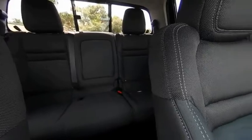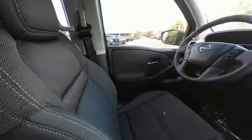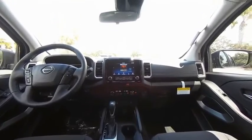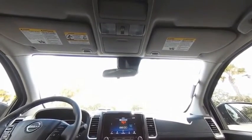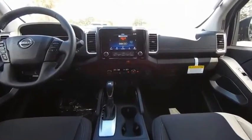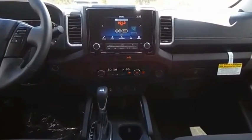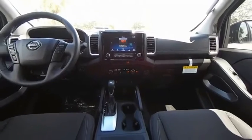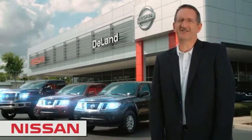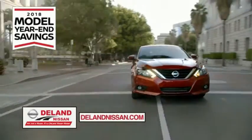now proud owners. I'm Kurt Dine — before you buy, give us a try. Get ready to play big and save big with DeLand Nissan.